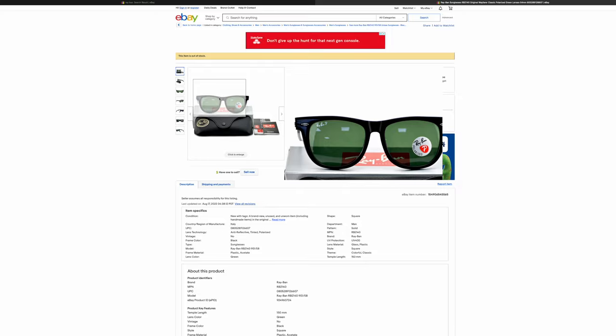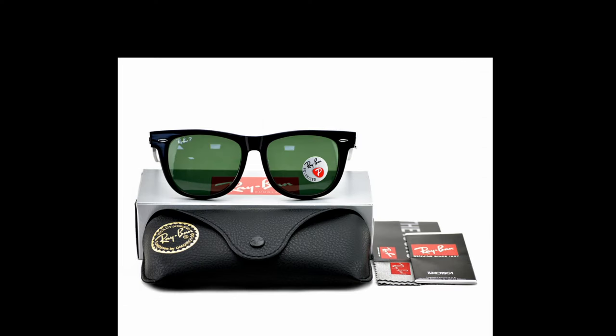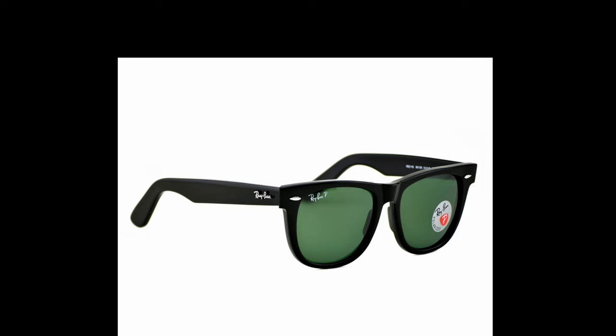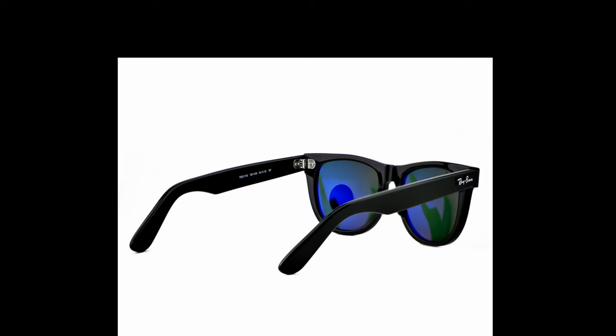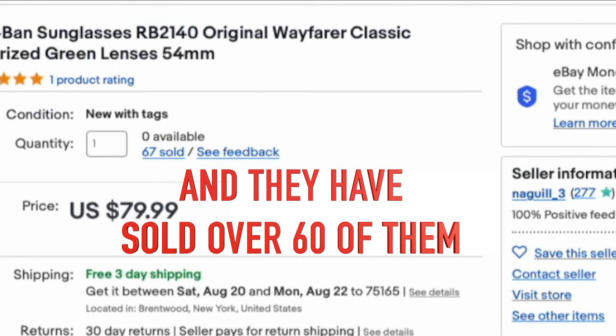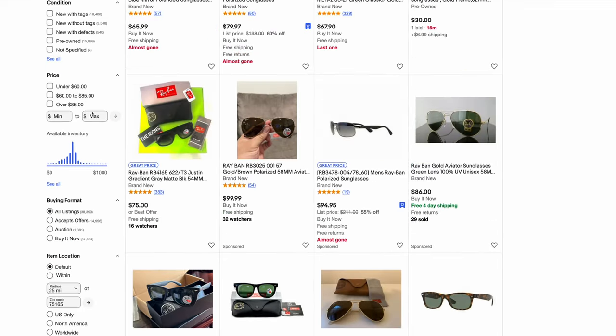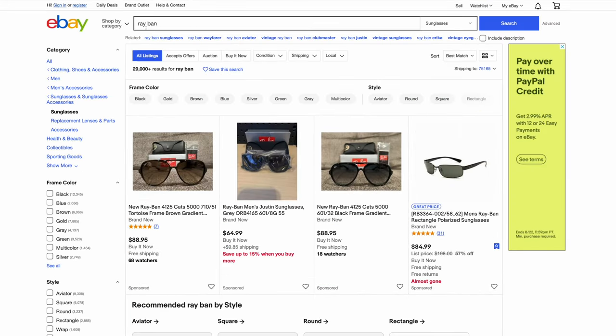The last pair here is an original Wayfarer. Look how sharp and terrible those corners are — completely and utterly fake. They look horrible on face and you absolutely do not want to buy these. So basically half the sunglasses we quickly scrolled through were completely and utterly fake, just by typing in the search term Ray-Ban. There are fakes absolutely everywhere all over eBay, so please do not buy Ray-Ban sunglasses on eBay.